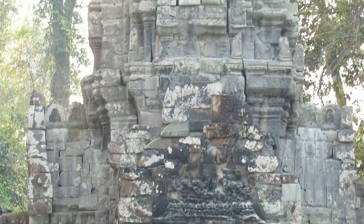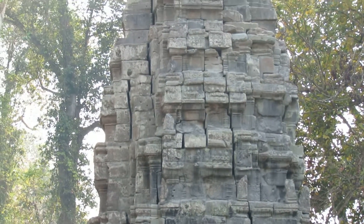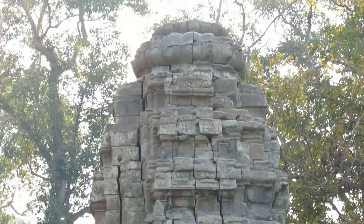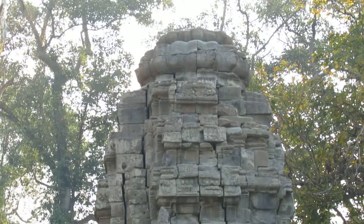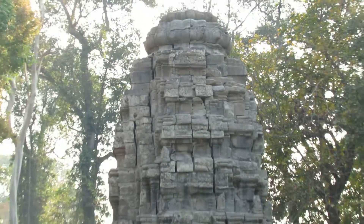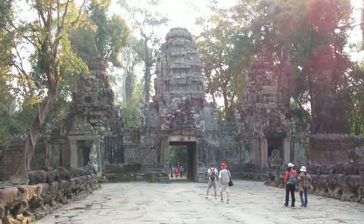Inside the main temple, there are 36 towers, but some have already collapsed — because of the jungle overgrowth and also because of bombing in 1970, when bombs were dropped near the temple, causing the first major damage to it.